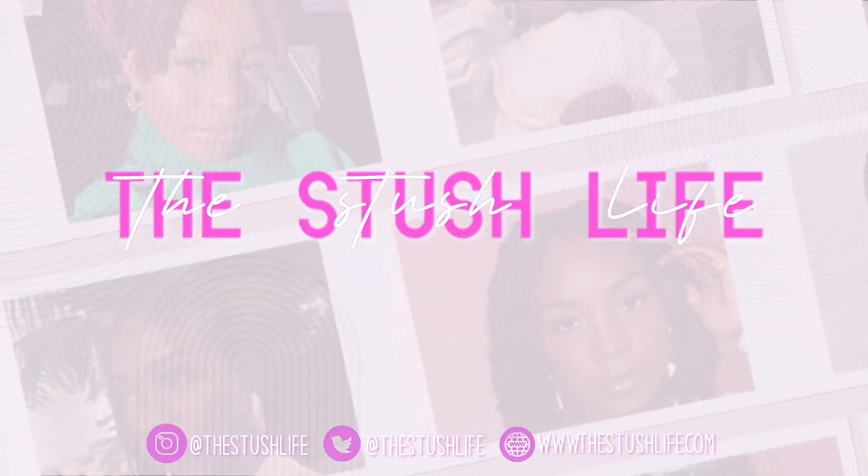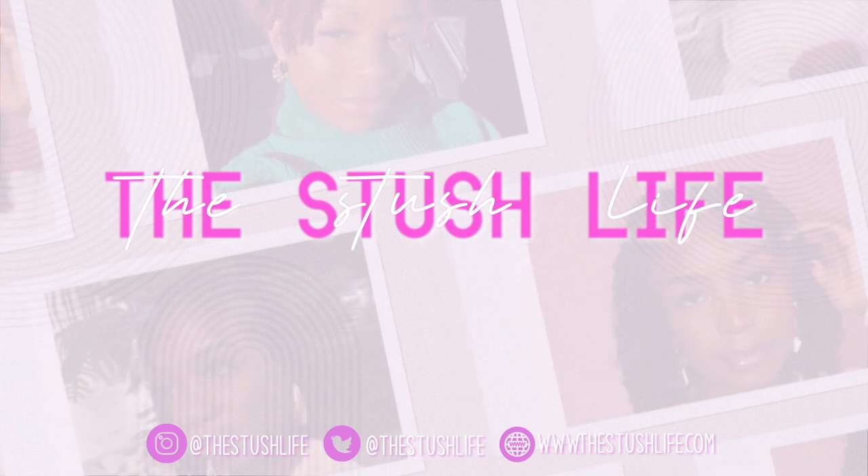What's good, Stitch Gang? Welcome or welcome back to another video with The Stitch Live.